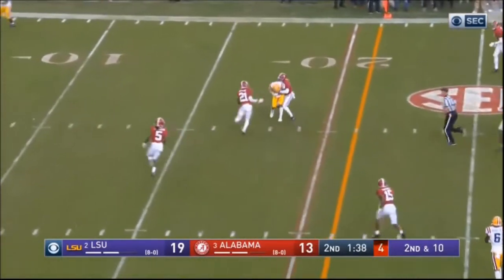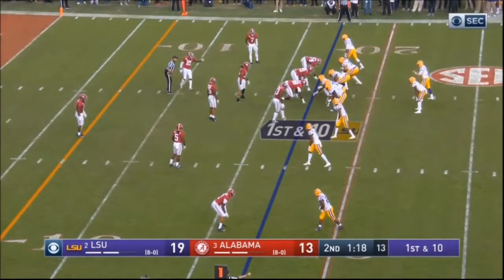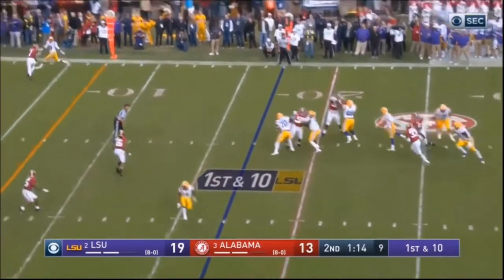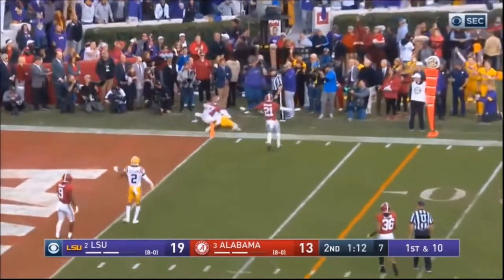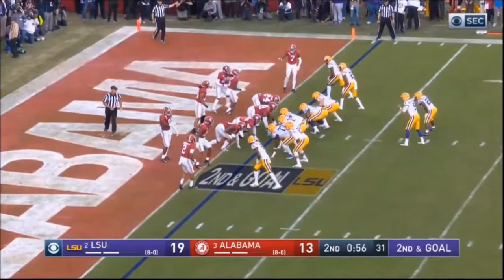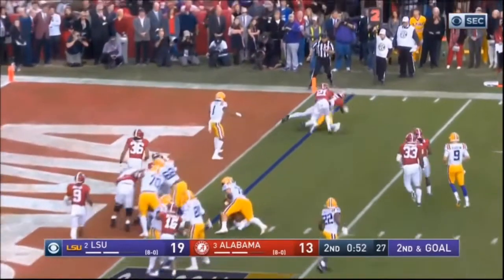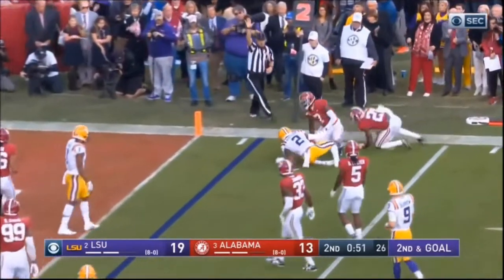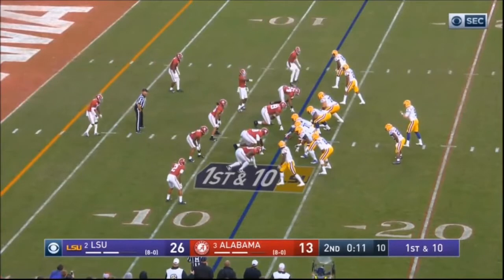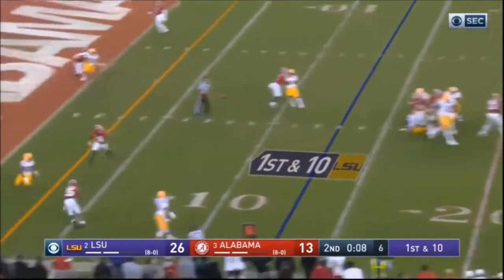Good rhythm in the pocket — he understands his drop back, understands throwing with rhythm using his lower body. He's putting it out giving the receiver a chance, but placing it where only the receiver can catch it. That's the theme with Burrow if you watch a lot of his games — low and away — and that's big for him, using his accuracy and placing the ball where only his receivers can get it.